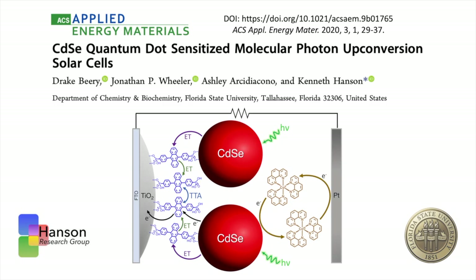Hello, my name is Drake Beery from the Hansen Research Group at Florida State University. I will briefly discuss our recently published article in the ACS Journal of Applied Energy Materials, titled Cadmium Selenide Quantum Dots Sensitize Molecular Photon Upconversion Solar Cells.